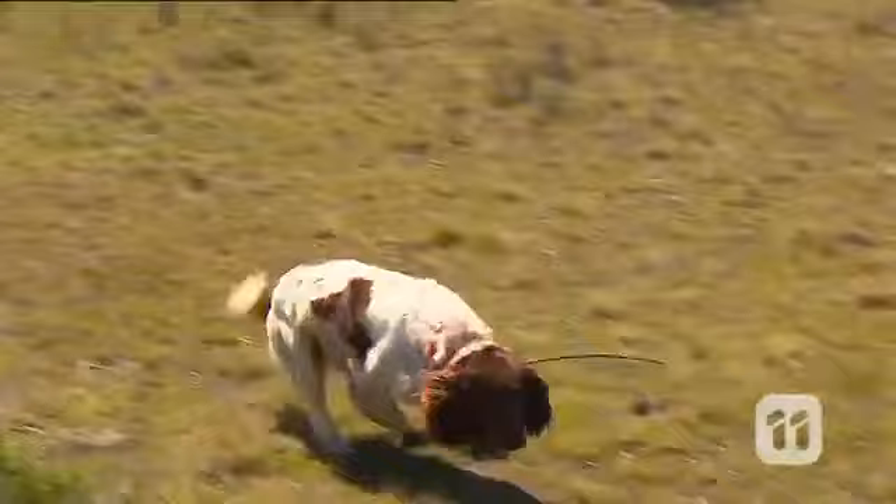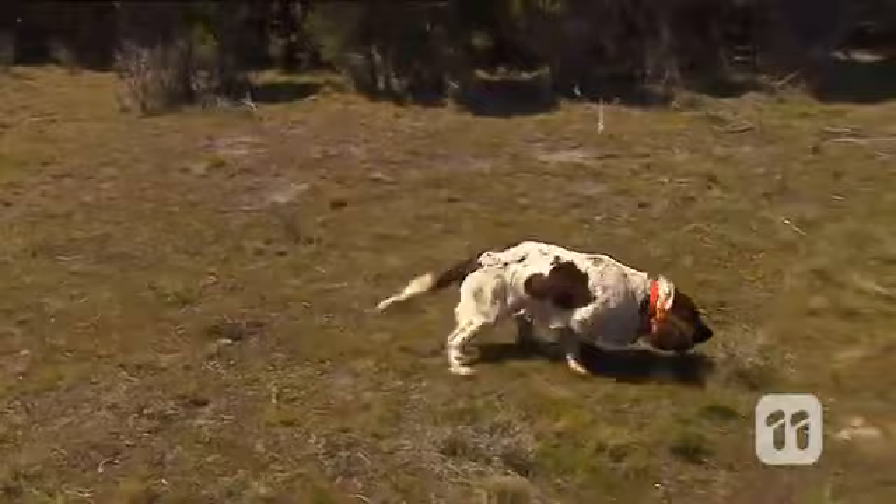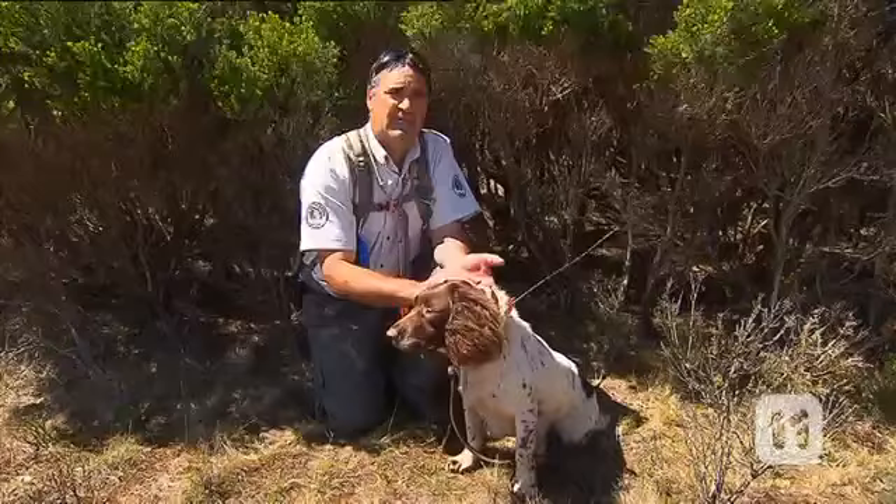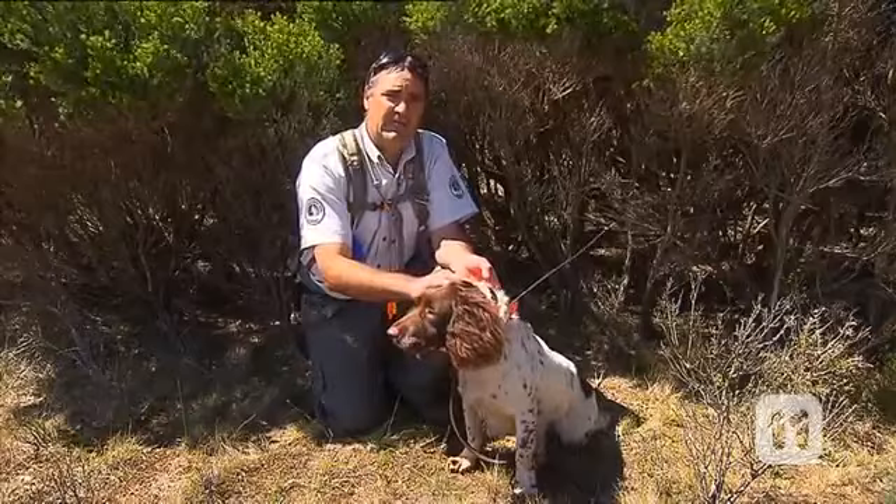The program has been hugely successful in removing many foxes from the island. Now we are hoping that our new fox detection dogs will be an integral part of locating the last remaining foxes on the island. Sam and Jazz have been specially trained to detect fox scats and to find and follow their trails, which will hopefully lead us back to their dens.